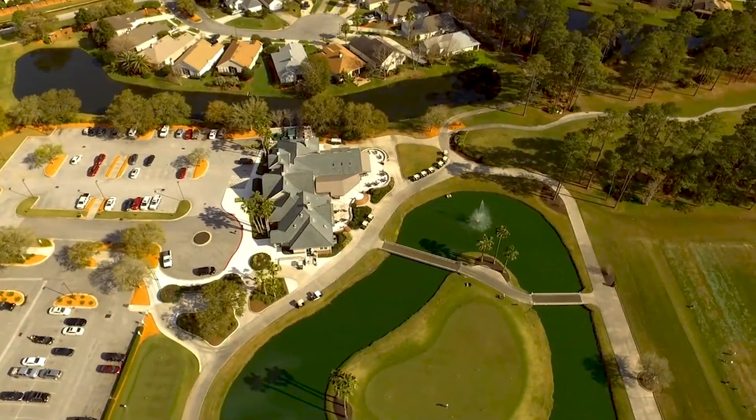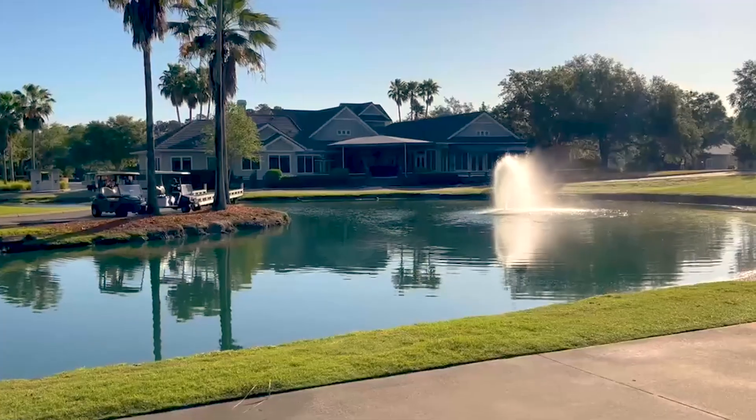In addition to a beautiful, challenging course, Eagle Harbor sports a unique floating island green that should not be missed. Built in 1993 and recently renovated, this semi-private course is meticulously manicured. While you'll feel like a pro playing in such a beautiful clubhouse, you won't be feeling the pro prices.